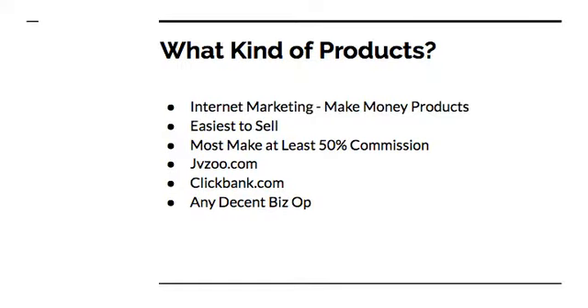First of all, what kind of products are we going to be talking about? In this case, we're talking mostly about internet marketing related products — also what we consider make money from home products. These include training, softwares, tutorials, anything that has to do with helping you make money online. These are some of the easiest products to sell these days because every single person I know would love an opportunity to make extra money. Put these products in front of their faces and there's a good chance some of them will buy.